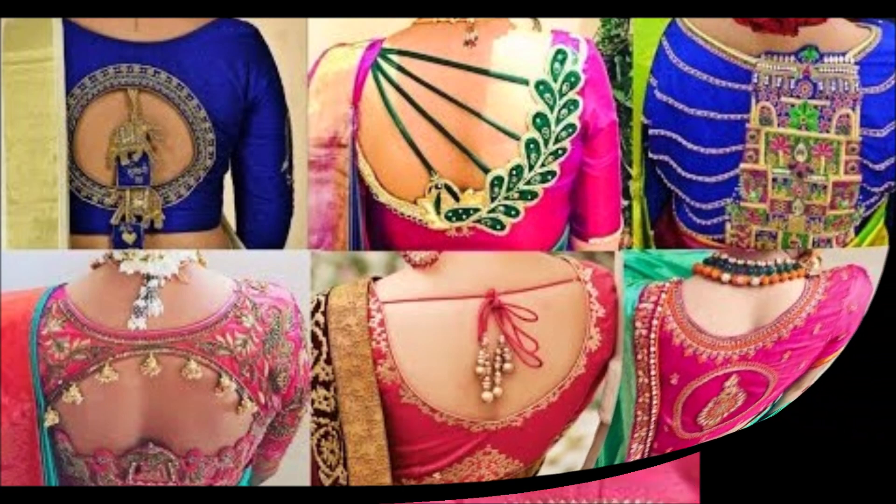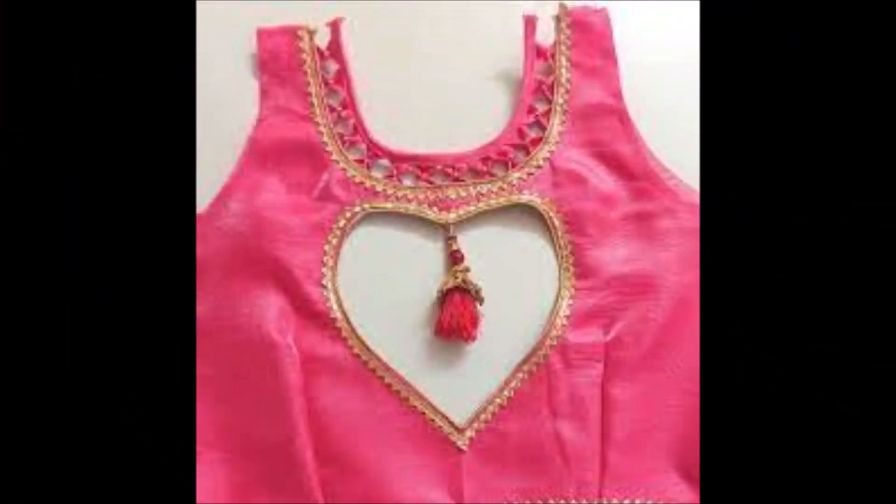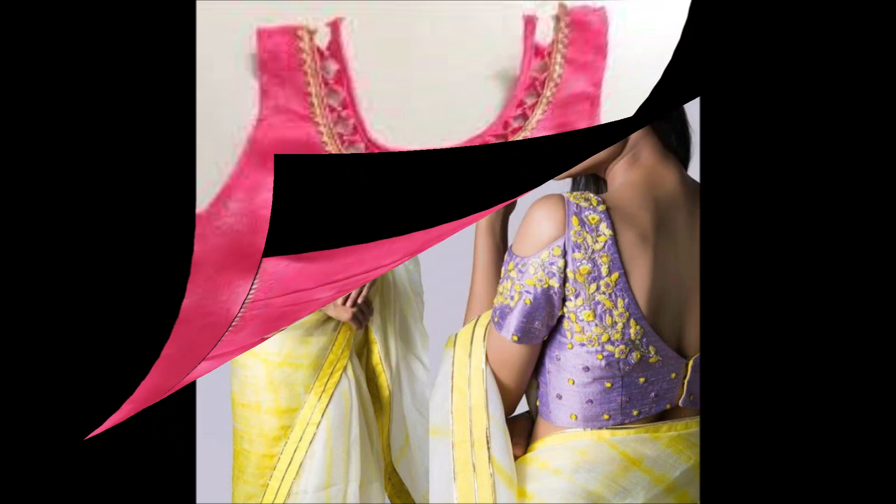After watching this video, you can also check some other different details and collections from our channel in the videos tab. You can find all varieties of gold designs and dress versions for daily wear and occasional wear.